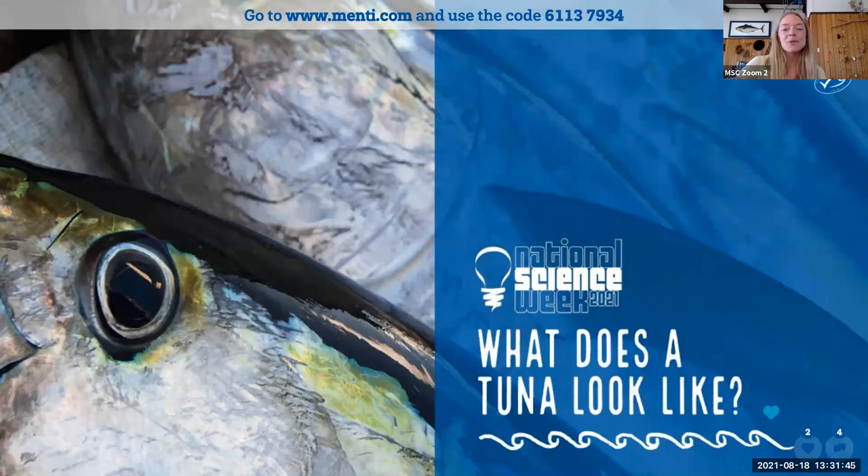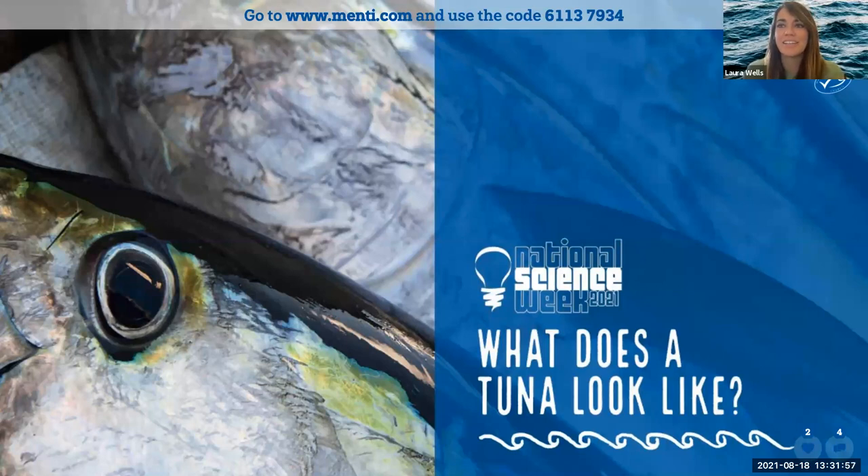Now I will hand you over to our host. She is a science communicator with a background in marine biology, a presenter and a model, Laura Wells. Hi everyone, thanks for joining us today for our lovely talk about tuna. How exciting. I hope you're all doing well working from home or wherever you are today. Thanks for joining us. Now we are going to start with a little thought starter for Phil today.